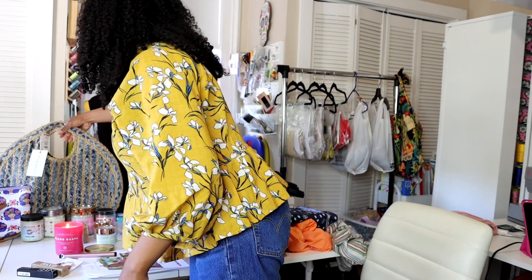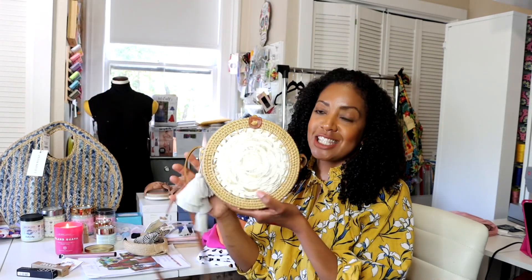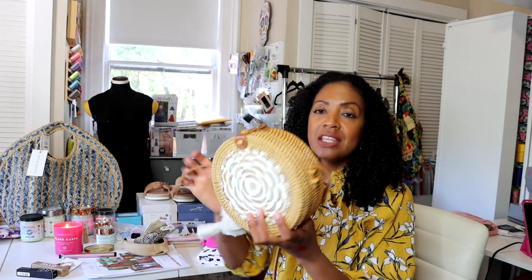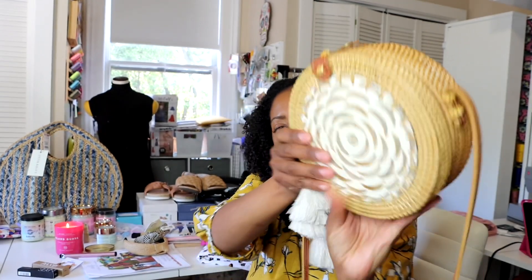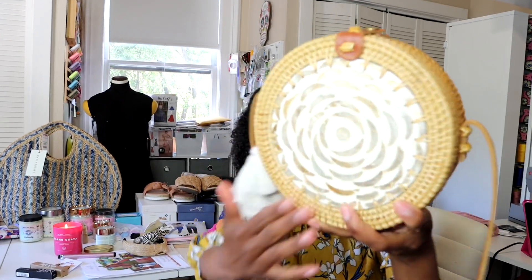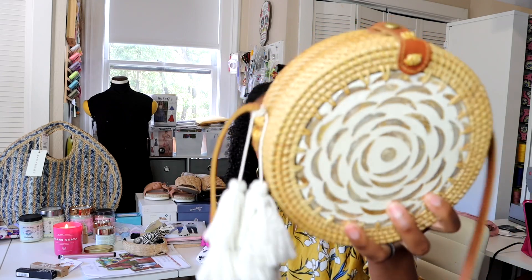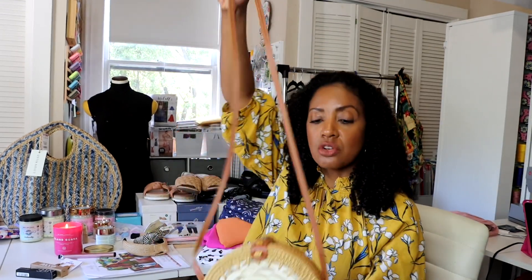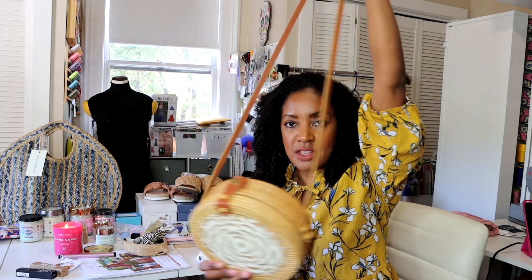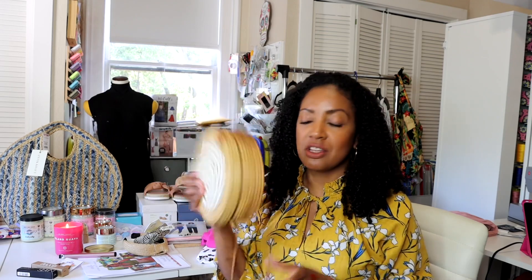I also got this bag, which I carried today and felt so cute. It's made in Thailand with beautiful craftsmanship — it looks like a marbled flower and feels like shells. It might actually be made from shells. It has this tassel you can take off, it's 100% genuine leather, nice and spacious inside with a little snap closure. Such a gorgeous little bag.